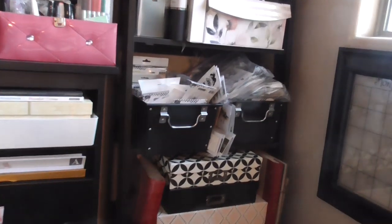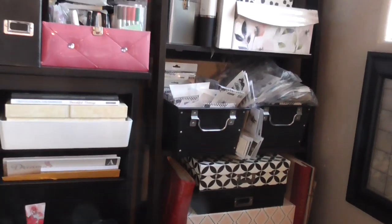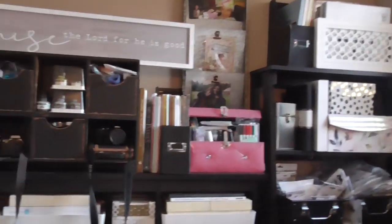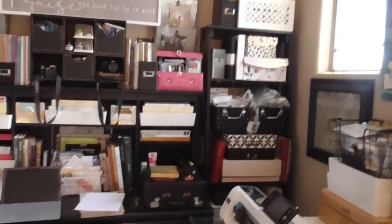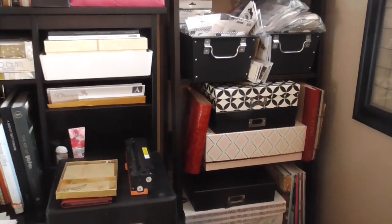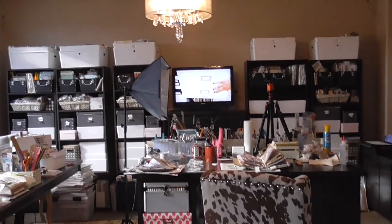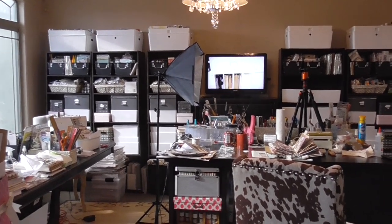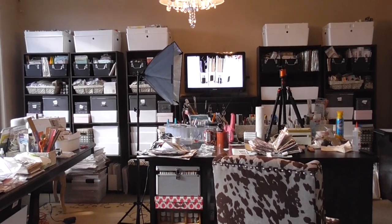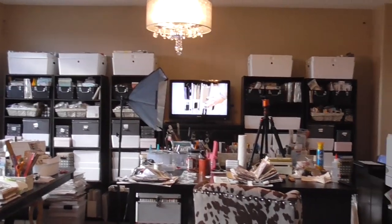Over on this side I have my Carabelle stamps in those black bins — the ones I like to grab and pull from. I have many more of those too. And of course because I work with Carabelle, I have the paper in these boxes here — just a bunch of 12 by 12 paper pads, a lot of them Christmas or solids that I like to pull from. And there is my chandelier — I always wanted one and finally broke down and got it.